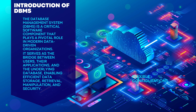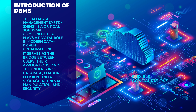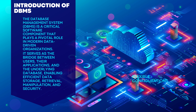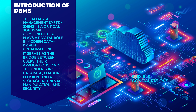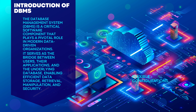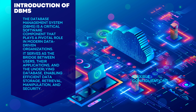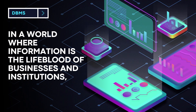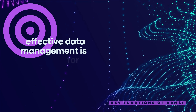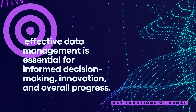Hello, today you will learn about the database management system. DBMS is a critical software component that plays a pivotal role in modern data-driven organizations. It serves as the bridge between users, their applications, and the underlying database, enabling efficient data storage, retrieval, manipulation, and security. In a world where information is the lifeblood of businesses and institutions, effective data management is essential for informed decision making, innovation, and overall progress.